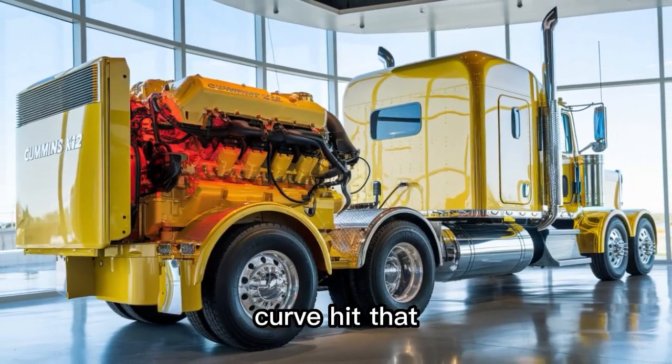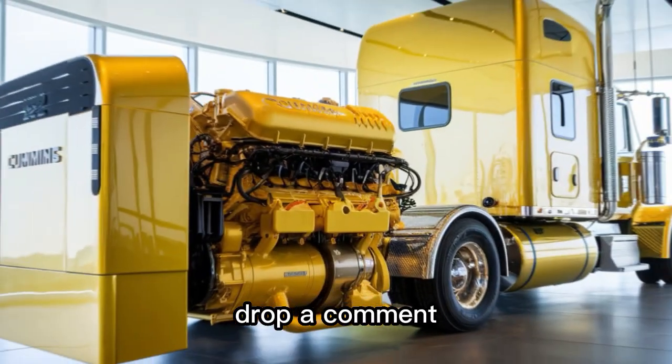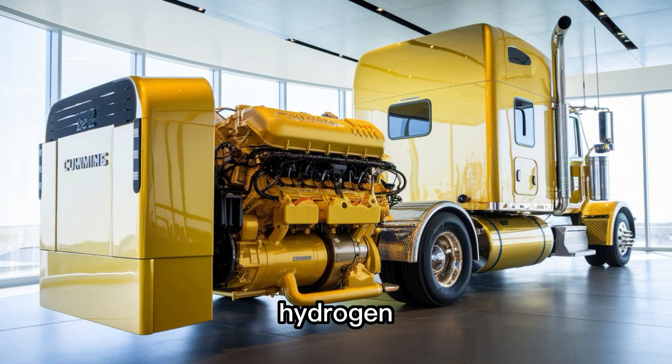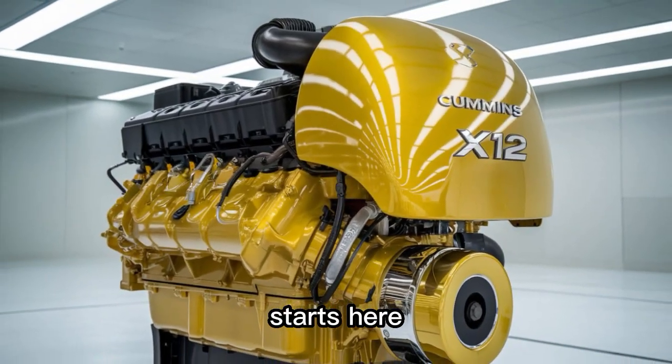If you want to be ahead of the curve, hit that subscribe button, turn on notifications, and drop a comment below. Would you switch to hydrogen if Cummins made it easy? The future of diesel starts here — don't blink.